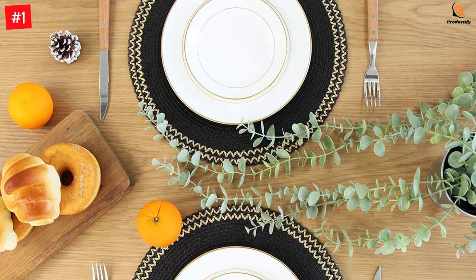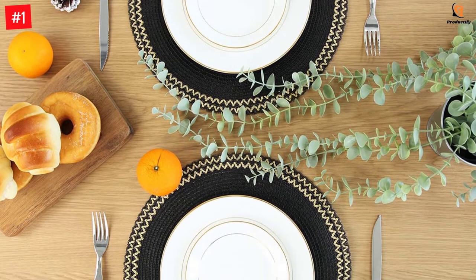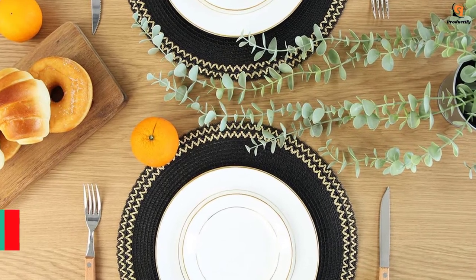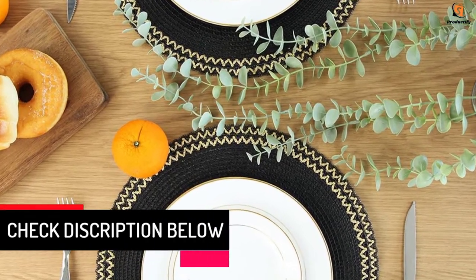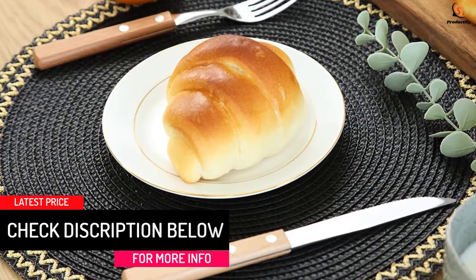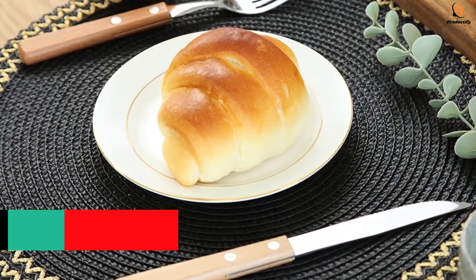Each placemat measures 13.5 inches and comfortably accommodates plates, saucers, soup bowls, and glasses. They are easy to maintain and easy to store when not in use. If you're looking for traditional and highly functional placemats, then this set of four made by Foy is the one for you.